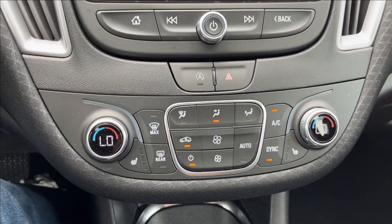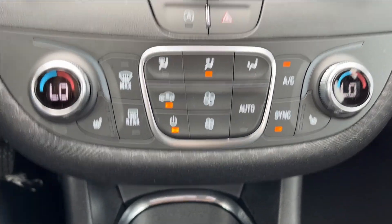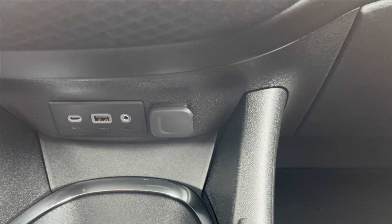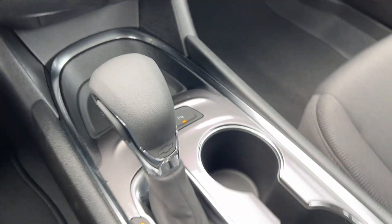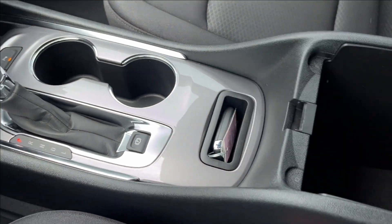Dual zone climate control with the heated seats down below. Two USB ports and a 12-volt outlet, some storage of course, and you can have your park assist button, the shifter, cup holders, and center console storage as well.